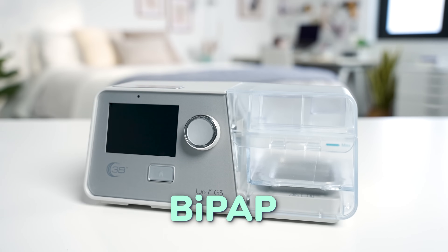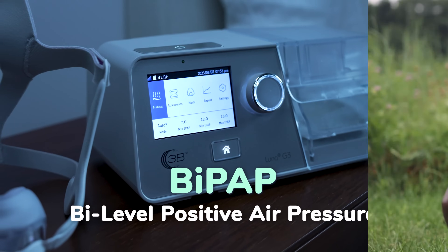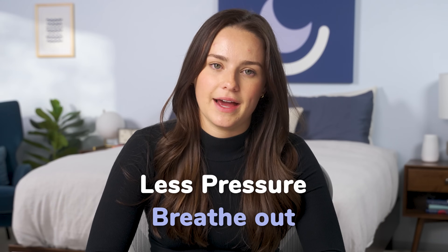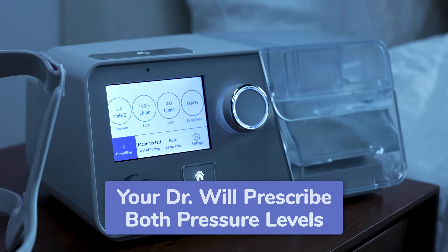A BiPAP is mostly the same as the CPAP, but the difference lies in how that pressure is applied. BiPAP stands for Bi-Level Positive Airway Pressure. The bi-level means you get one pressure level when inhaling and a different pressure level when exhaling. Most BiPAP users receive more pressure when breathing in and less pressure when breathing out. Like the CPAP, both pressure levels are prescribed by your doctor, so you won't be able to change these either.